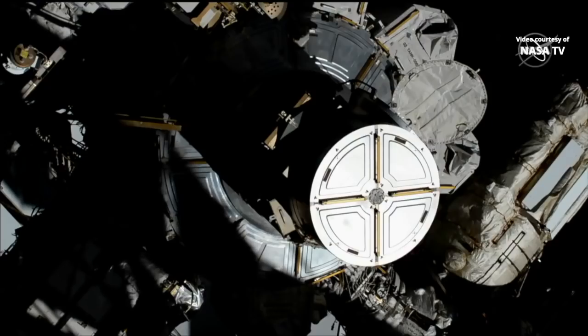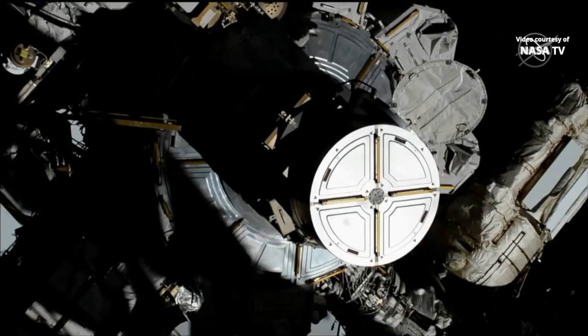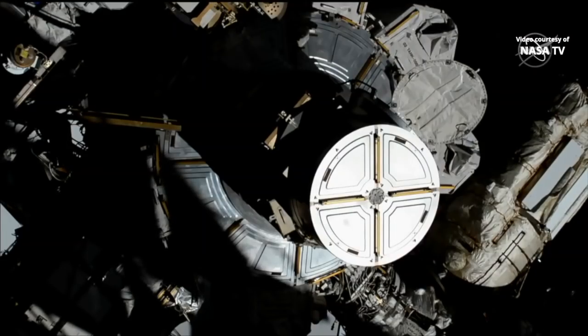The hatched thermal cover is open. "Christina, you may egress the airlock." "Copy, in work." That was the go-ahead from Stephanie Wilson for Christina Cook to begin heading out of the airlock. The spacewalk has officially begun, with 6:38 a.m. Central Time as the official start time.